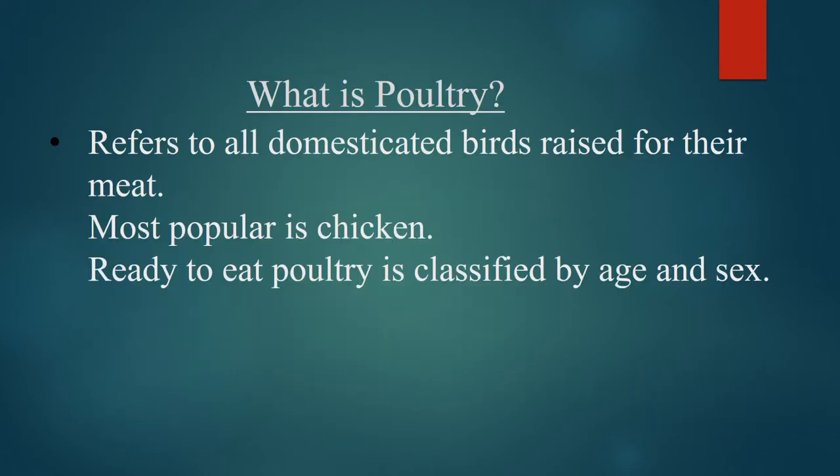Poultry refers to all domesticated birds raised for their meat. Although most people are familiar with chicken and turkey, there are several other kinds, which are duck, geese, guinea fowl, and pigeons, also known as squabs.